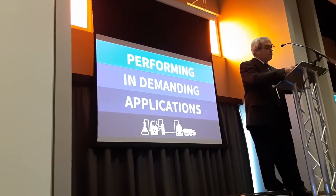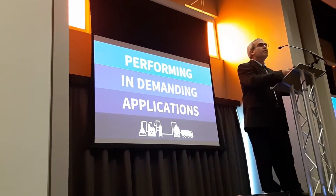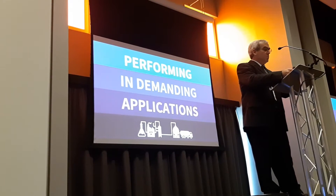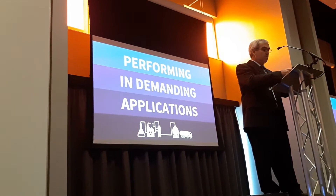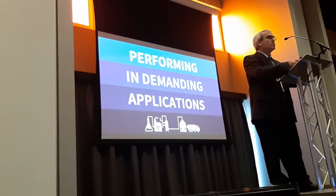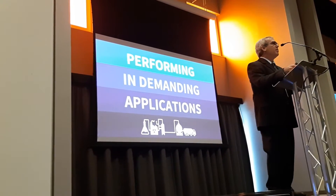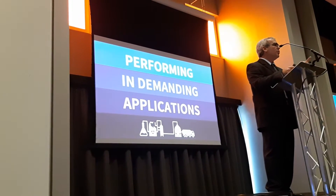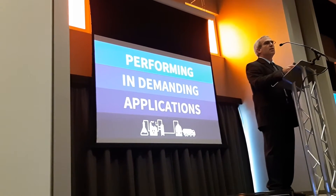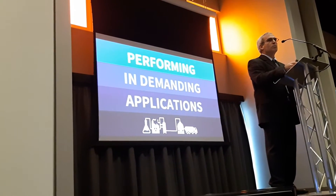From those 20 competitors, maybe half — 10 — can offer you API, fireproof, TPD, PED, complete type approval, and fugitive emission compliance. So we're down to 10. And from those 10, maybe 3 are open to hearing you and doing what you really need. From 600 suppliers, maybe 3 are thinking out of the box.